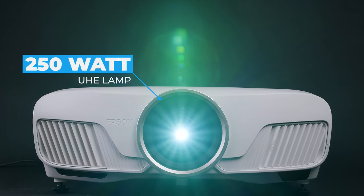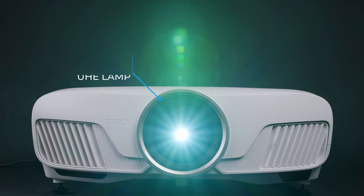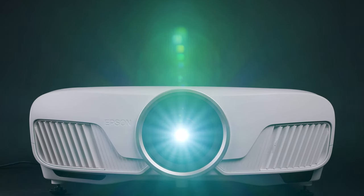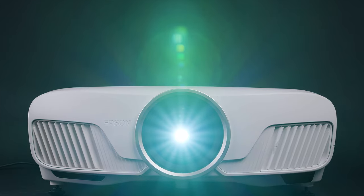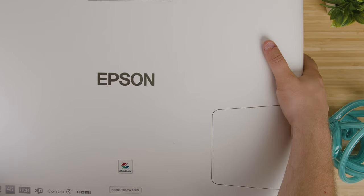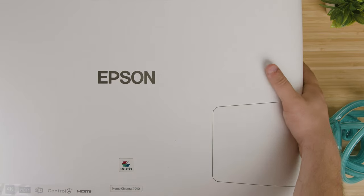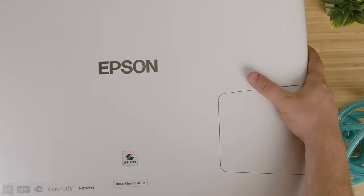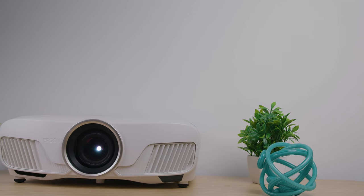It comes with a 250-watt UHE lamp, which has a lifespan of up to 3,500 hours on high-power mode, 4,000 in mid, and 5,000 in eco — a shorter lifespan than the lower-priced BenQ HT3550. This projector is also pretty big and a little heavy, so I would not recommend moving it around a lot. I would probably just recommend ceiling mounting it and leaving it there.